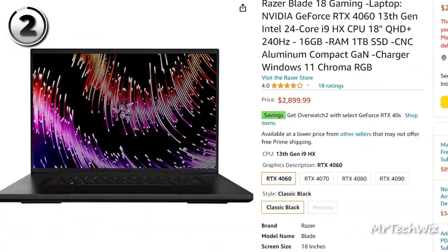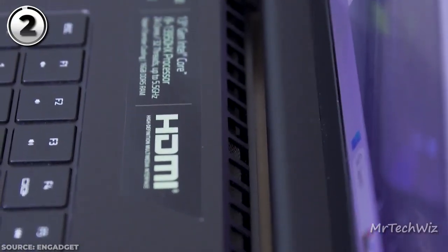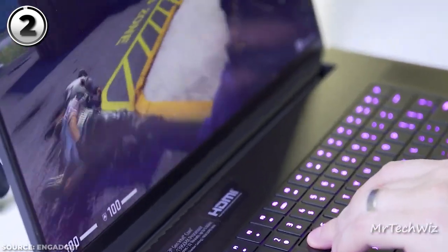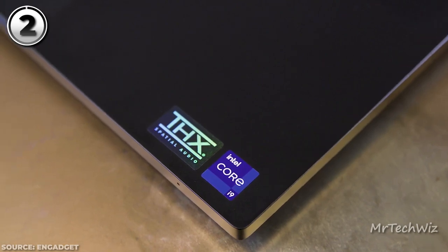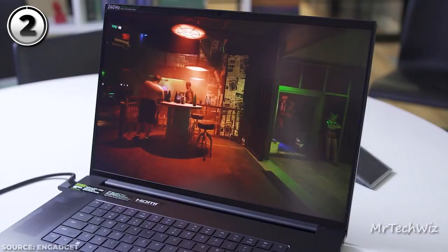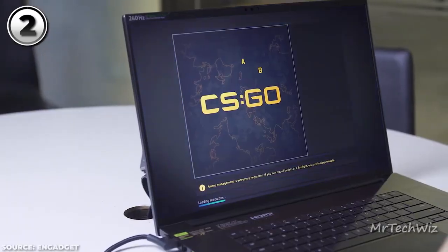The current price of this laptop is $2,900 on Amazon. To sum it up, the Razer Blade 18 is a gaming masterpiece — it marries a stunning display, powerful internals, a plethora of ports, and comfortable input options. If you're in pursuit of a top-tier gaming laptop with substantial screen real estate, the Razer Blade 18 stands ready to deliver an unparalleled experience.